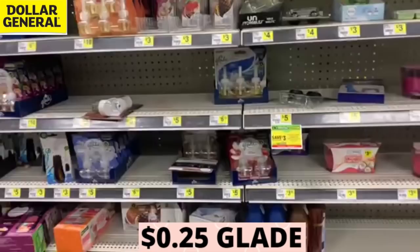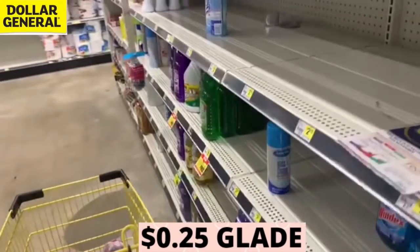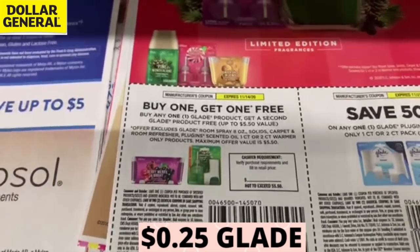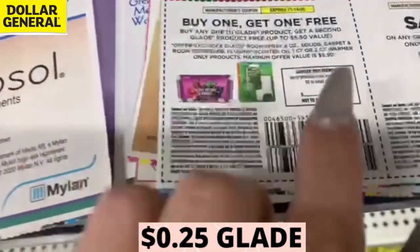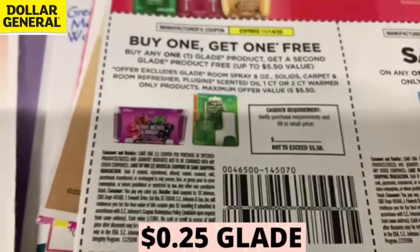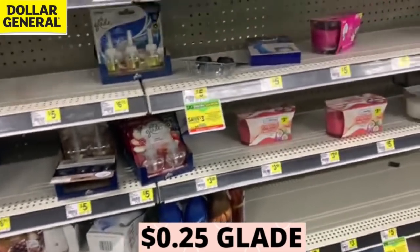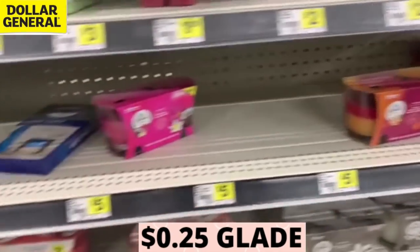Alright family, the first thing we're going to look into is the Glade Glitch. The buy one get one free Glade coupon in the 11/1 Smart Source is actually taking off the full value at the register, which is $5.50. So if you buy a $3 Glade item, instead of taking off $3 for the BOGO, it's automatically taking off $5.50.